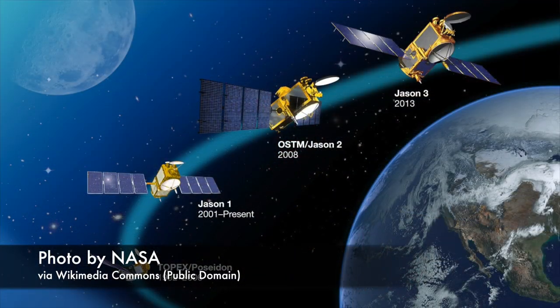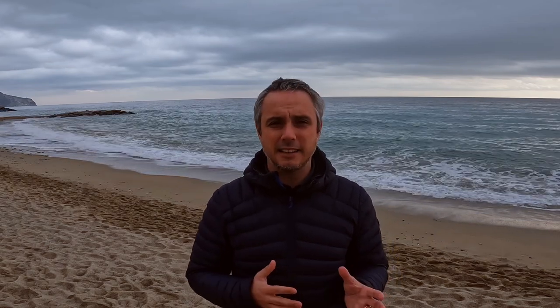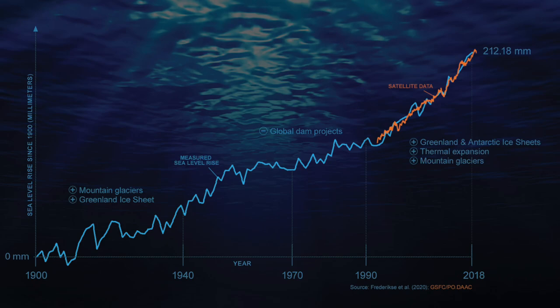We know that sea level is rising thanks to two incredible instruments. One are satellites that can ping the sea surface and tell us time after time how much sea level has changed. The second one are tide gauges, which measure in harbors and on other infrastructures how much sea level is going up. We have had some tide gauges since the 1900s, which is why we can know so clearly how sea level has been behaving for a century or more.